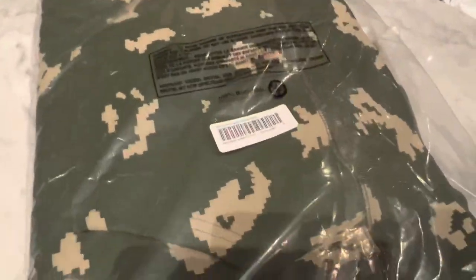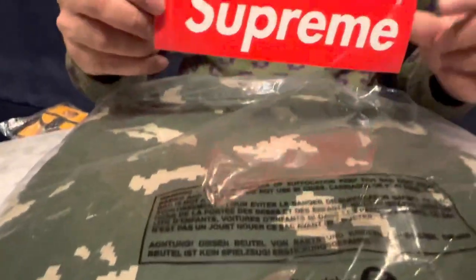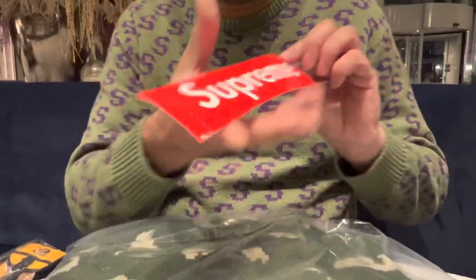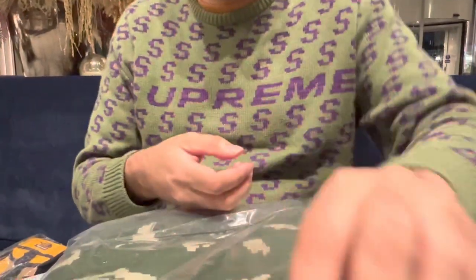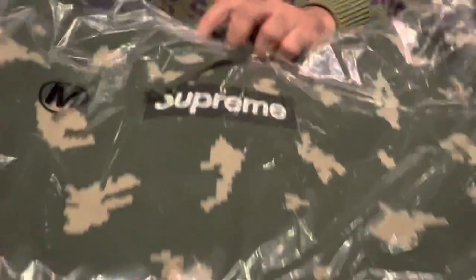We've also got the sticker on the back there. Camera guy, better watch out — he knows what's coming! Anyway, that was one of the box logos that we got.